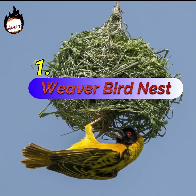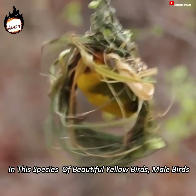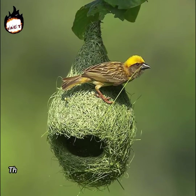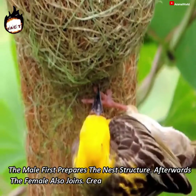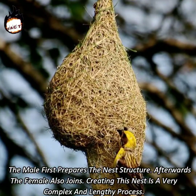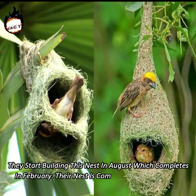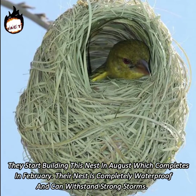Number 1: Weaver Bird. In this species of beautiful yellow birds, male birds build the nest. During the mating season, the male builds a nest to attract its partner. The male first prepares the nest structure, then the female also joins in. Creating this nest is a very complex and lengthy process. They start building this nest in August, which completes in February. Their nest is completely waterproof and can withstand strong storms.